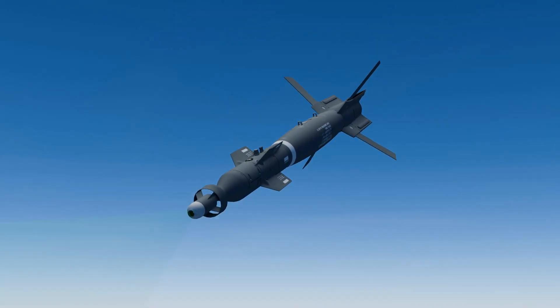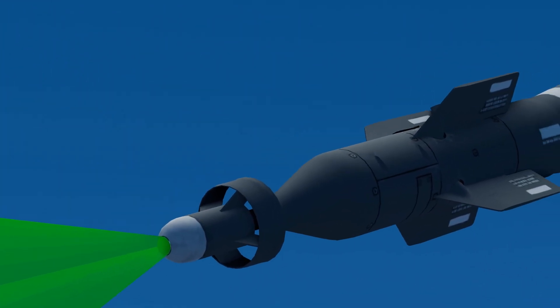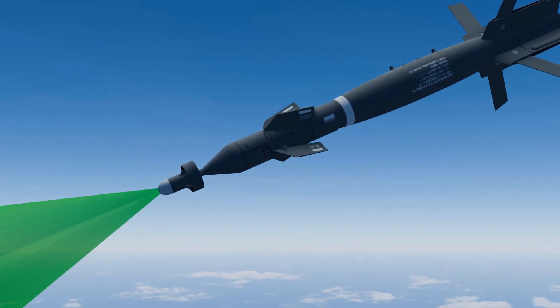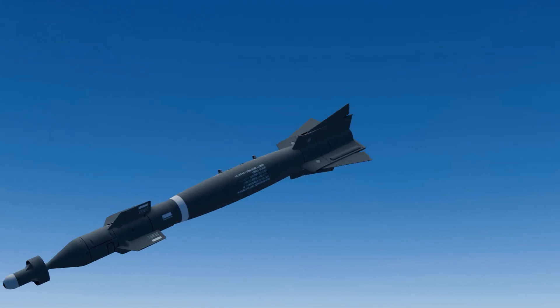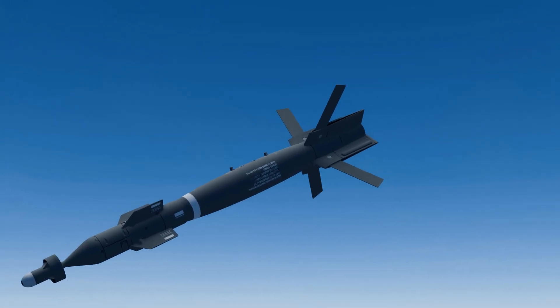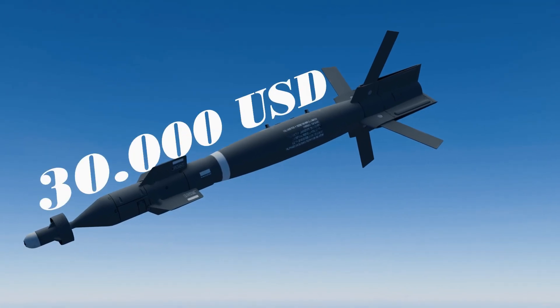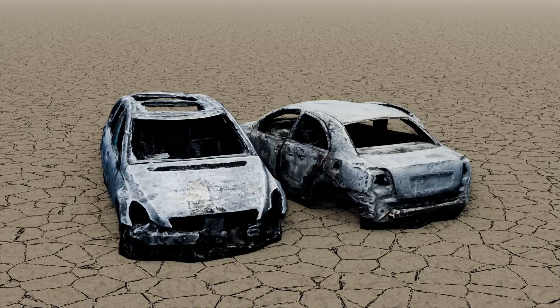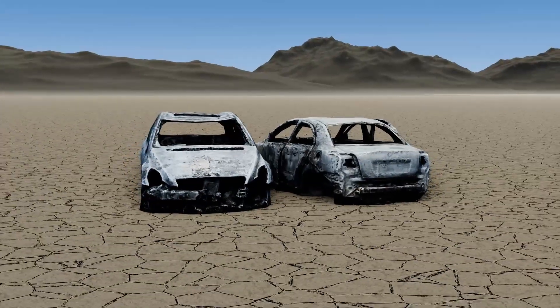At its tip, a sensor searches for the laser reflection projected from the pod, guided with surgical precision. Its movable fins adjust its course mid-descent, while the rear fins stabilize its flight all the way to impact. With a total weight of 500 pounds and an approximate cost of $30,000 — when it hits, nothing remains. Only a crater, fire, and silence.